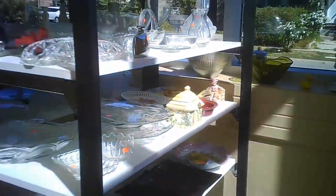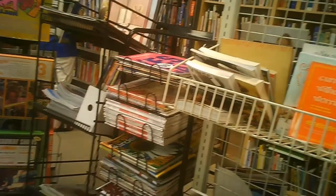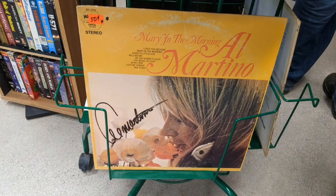A few magazines there, then they had a whole crib of soft toys. That's quite a bit of the glassware. We're in the toy section, then moving into the books. And from the books we get into the recorded music. There are the prices for the LPs and 45s. And here's an interesting one — a signed copy, signed by Al Martino.